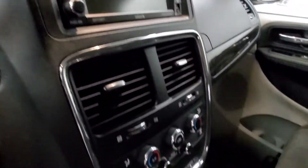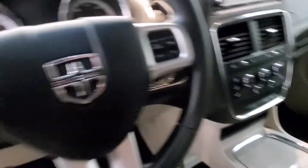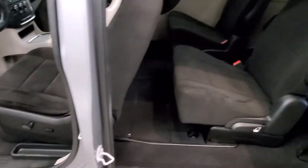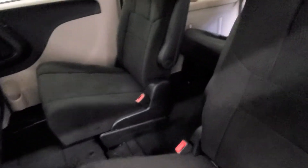Also comes equipped with a reverse camera, keyless entry, leather-wrapped steering wheel with audio and cruise controls, automatic power driver seat adjuster. Also includes air conditioning with front dual zone AC and rear air conditioning.